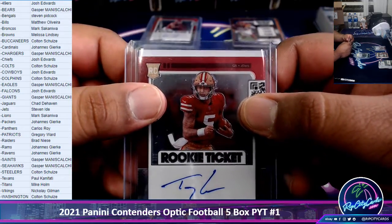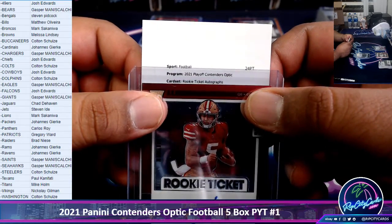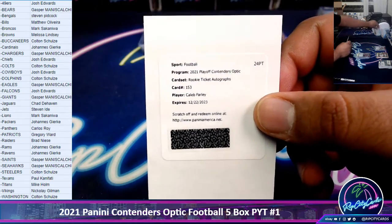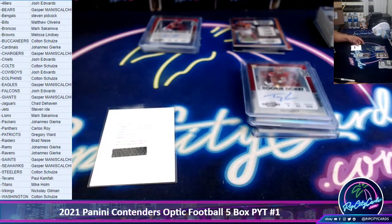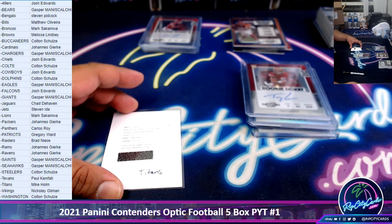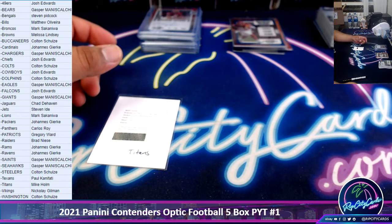And now for the Redemption — what's it going to be? Could be a huge card here. Good luck, folks. It's a Rookie Ticket Autograph for Caleb Farley. Caleb Farley — I think that's a Titan. Got the checklist here — yeah, Caleb is a Titan. So that was a bit of a letdown. Was hoping for a huge hit. Caleb Farley plays for the Titans — that's the case hit right there. Alright, that is the break. Thank you guys — I will get it out to you.